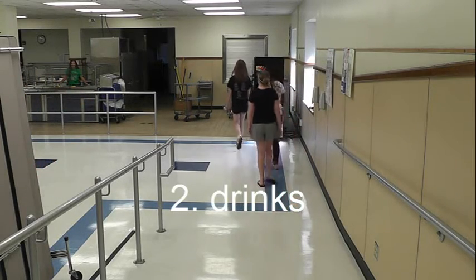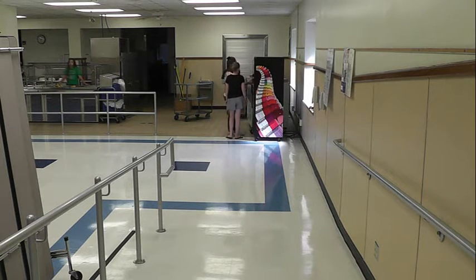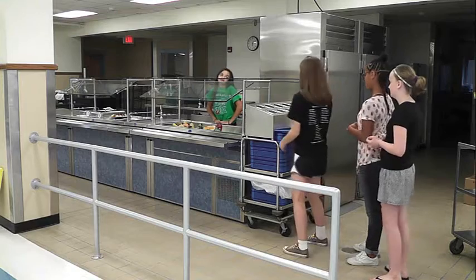Step 2 is drinks. When you get into the cafeteria, patiently walk down the ramp and get your drink. There is milk, orange juice, apple juice, and water. The orange juice, apple juice, and water cost extra.